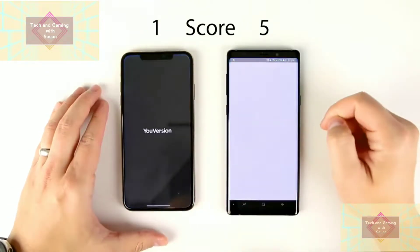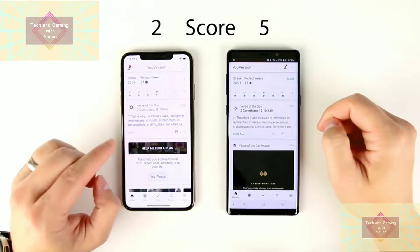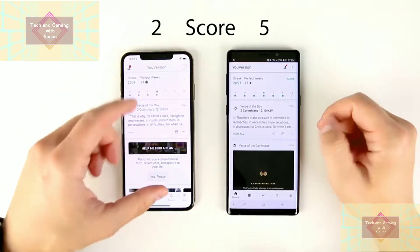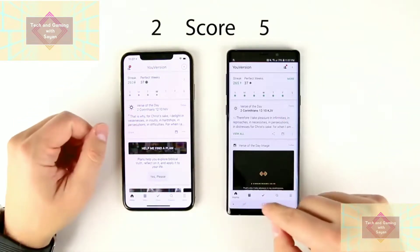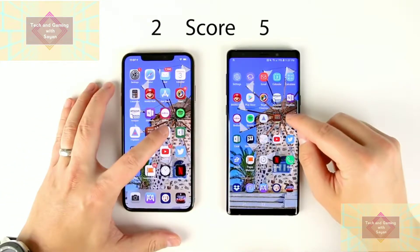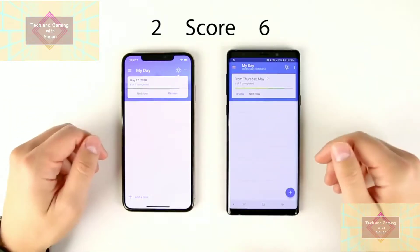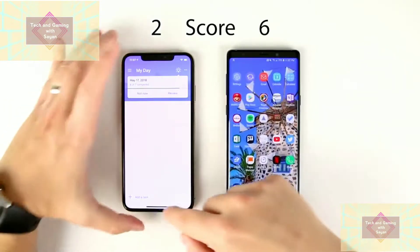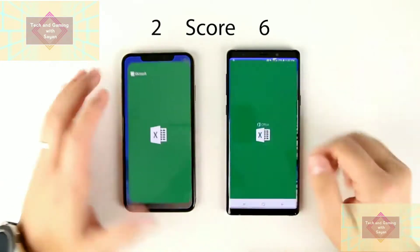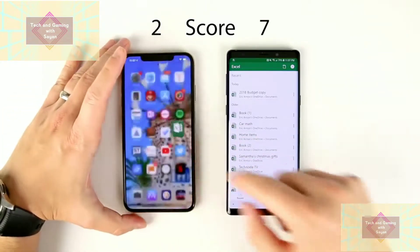Bible app — looks like that was just barely the iPhone first, though something shifted afterward so I need to check the replay. For the to-do list app, you would definitely notice — that loaded first on the Note 9. Next, Excel — faster on the Note 9 by a pretty decent margin.